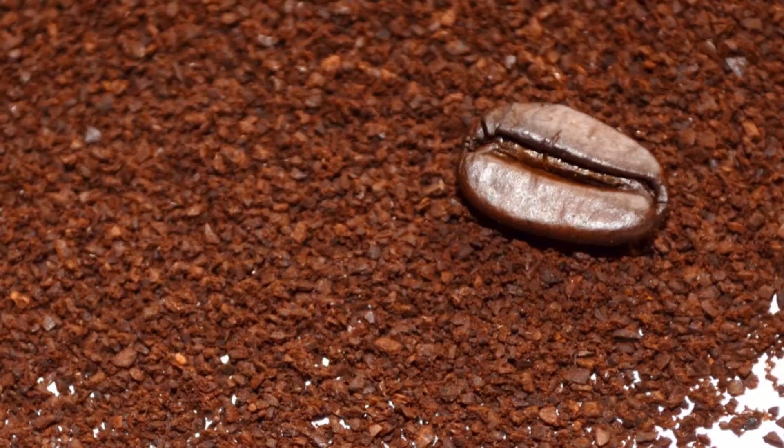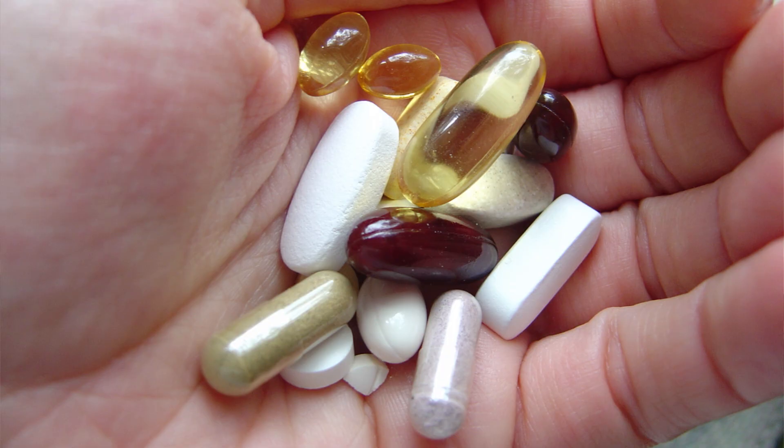Granular materials are a part of all of our lives in a variety of different ways. We walk on them, our buildings are built on them. They're incredibly important because they range from our coffee beans, our foods, to our medications, our pills. But we're also very familiar with granular materials in the type of soils like sand.